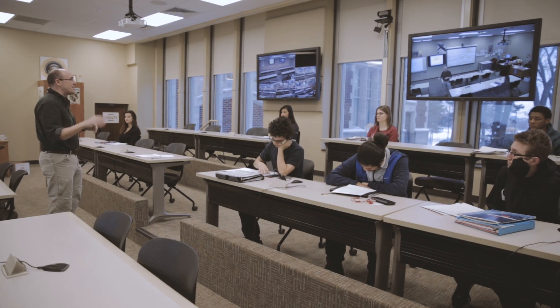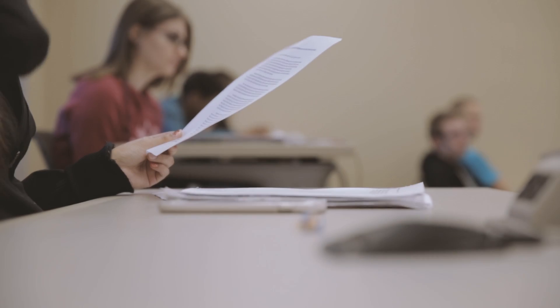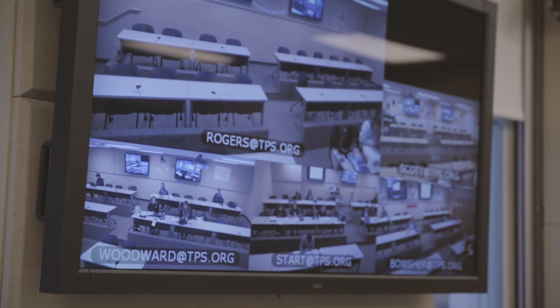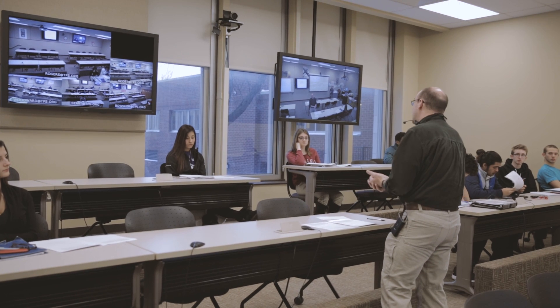All six of our traditional comprehensive high schools in Toledo are involved with this program, with a classroom laboratory in each building with identical technology, so you can teach or learn from any one of our schools. The easiest way to describe what we're doing here is teaching by FaceTime, except really big.